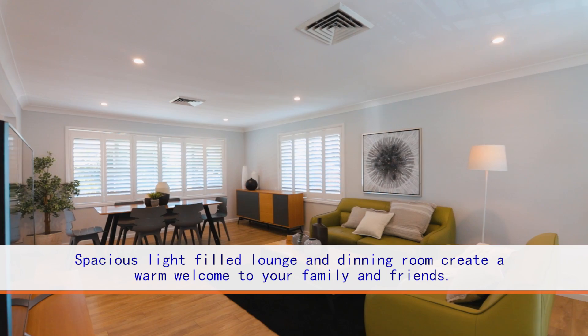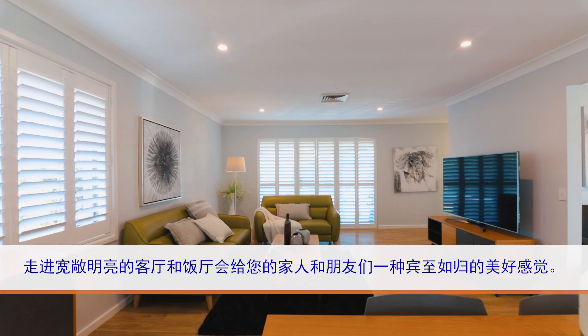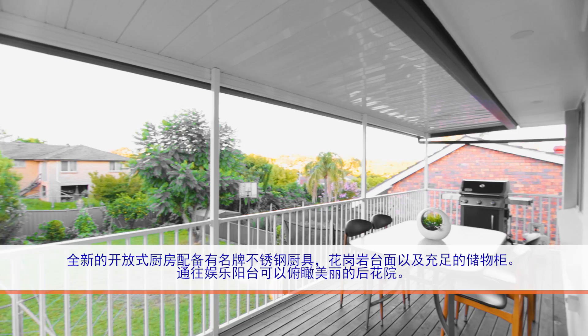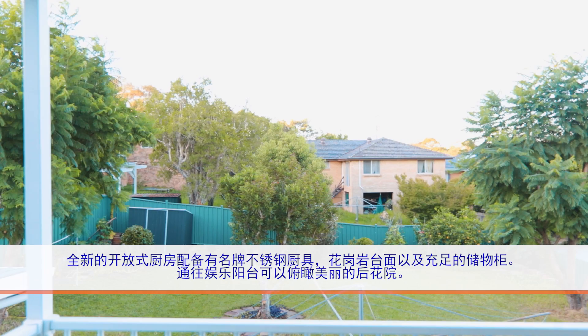A stunning entry with welcoming front balcony. Spacious light-filled lounge and dining room create a warm welcome to your family and friends. Brand new gourmet open-planned kitchen features stainless steel appliances, granite benchtop, plus ample storage flowing to the entertaining balcony with barbecue area, which overlooks the beautiful backyard.